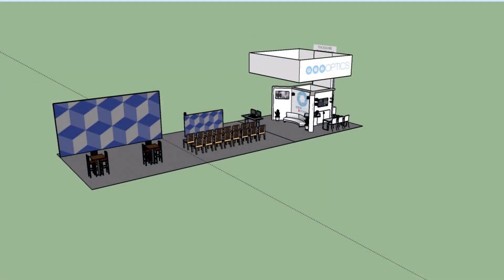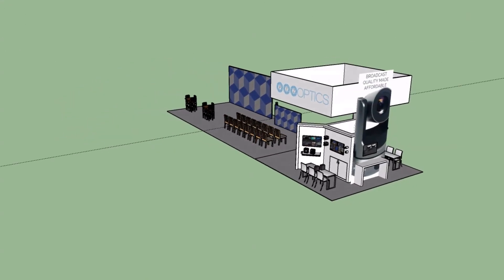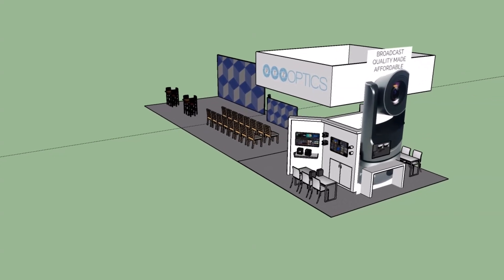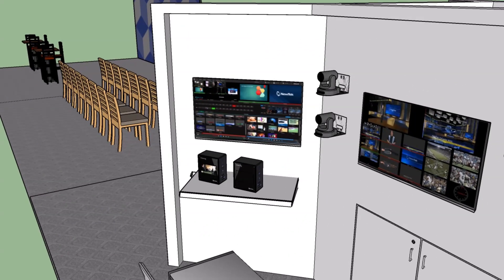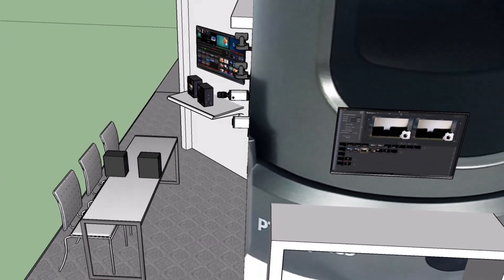We have here at PTZOptics some really cool new products that I want to show off. First let me show you our booth. This is the biggest booth we've ever had — it's 60 by 20 — and we're going to be powering two gigantic LED screens with the NewTek TriCaster, using NewTek NDI technology to send over 25 different camera sources and media with low latency to the LED screens.